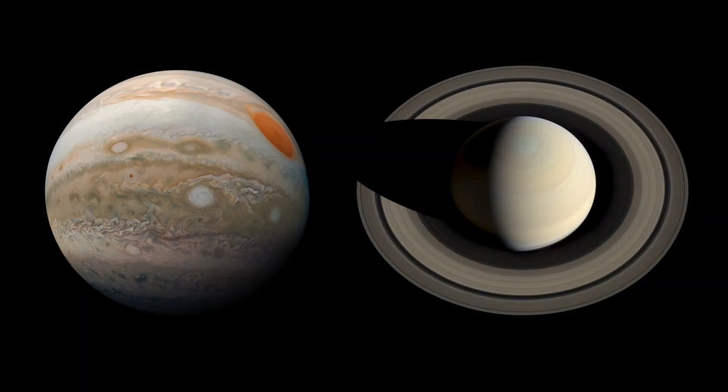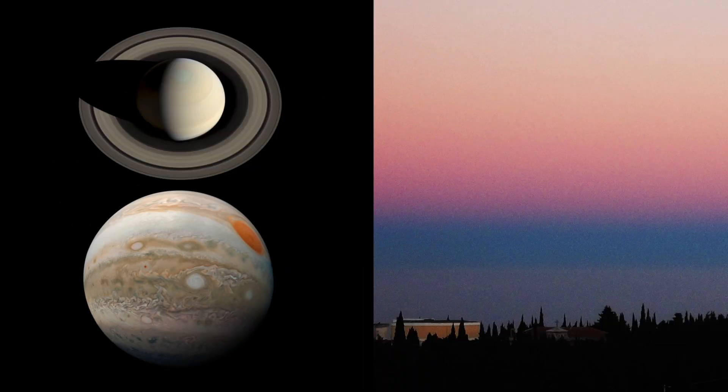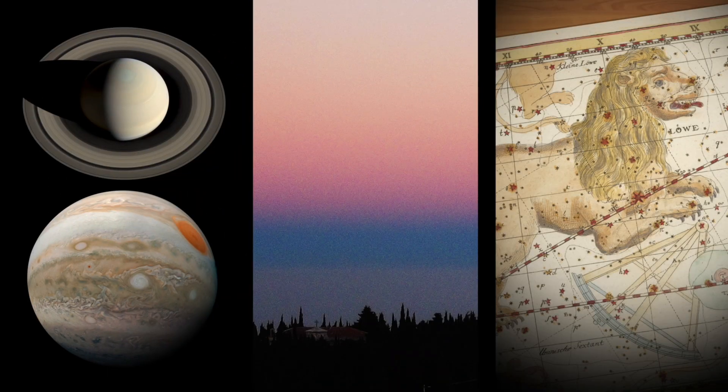What's up for April? Morning planets, a sunset arch, and finding Leo the lion.